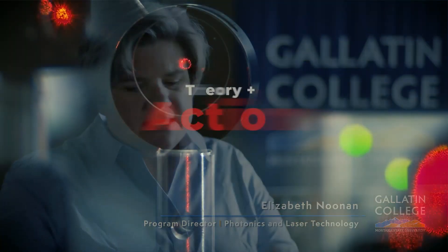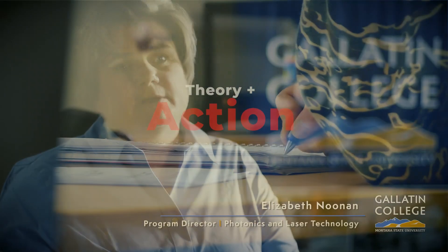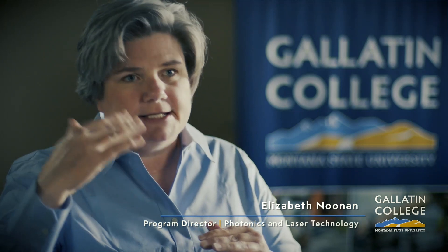What is the photonics and laser technology program like at Gallatin College? It's a two-year program that is heavy in theory, immediately followed by a lab, so you have theory and then action. You learn the math and the ideas behind how a laser works, and then you build a laser.